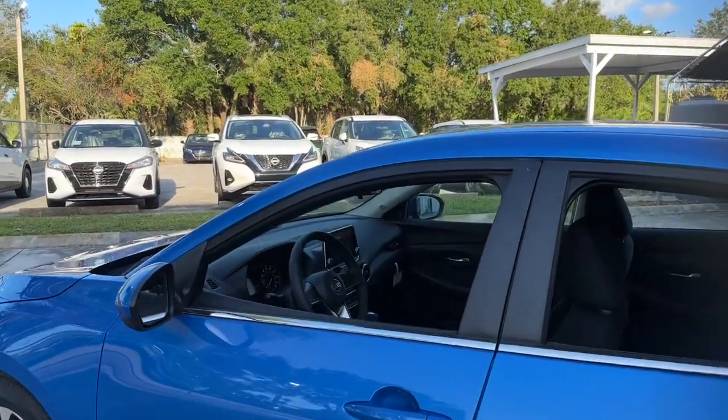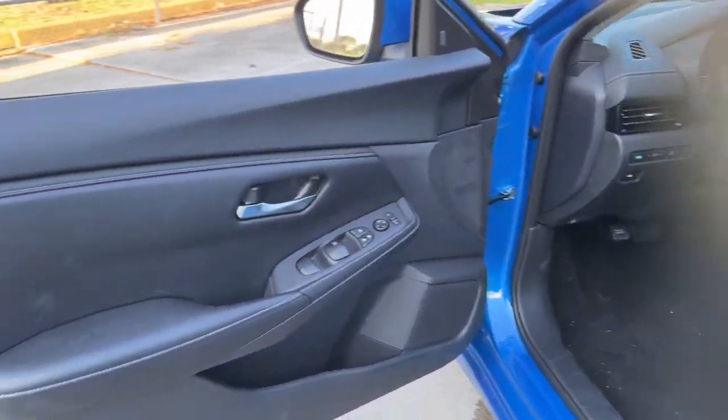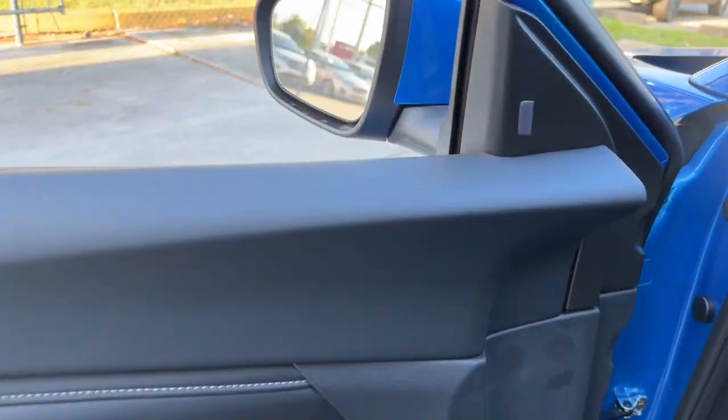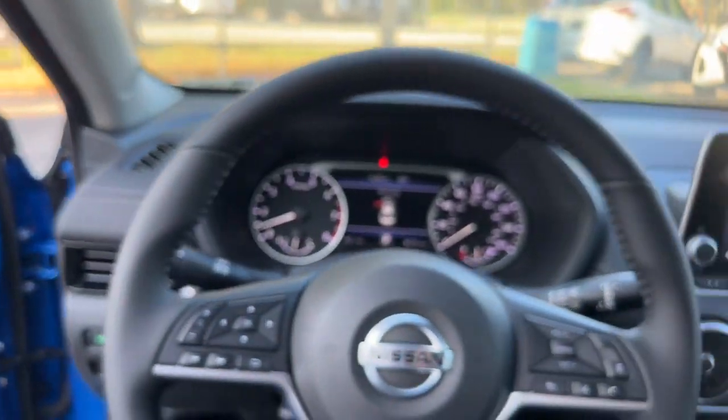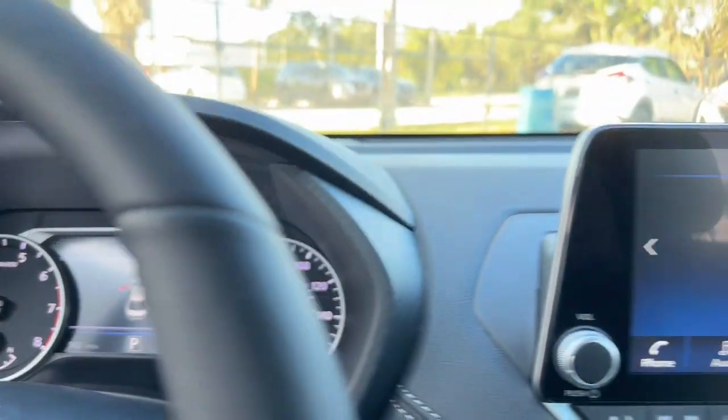The following are some of this vehicle's highlighted options: heated steering wheel, pre-collision system, lane departure warning, keyless entry, backup camera, adaptive cruise control, satellite radio, keyless start, blind spot monitor, aluminum wheels.